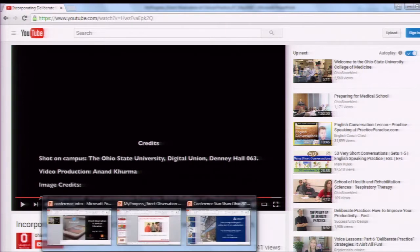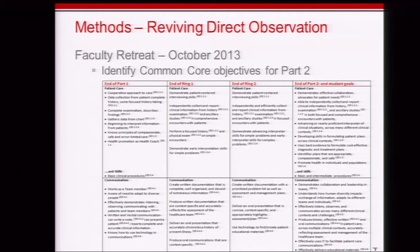That video is an example of how we explain and introduce direct observation to students as they get to Part 2 — the why behind it. We had an old mini-CEX focused process using paper cards, but as we were launching Part 2 of our LSI curriculum, we got faculty leaders together and did a retreat. We sat down and asked: when students are in these core clerkships, what do we want them to do, and what do we expect of them at various time points? We came up with common core objectives in each of our core competencies.